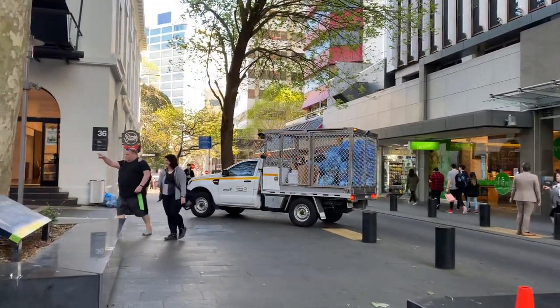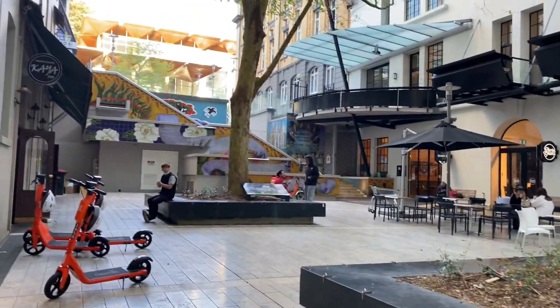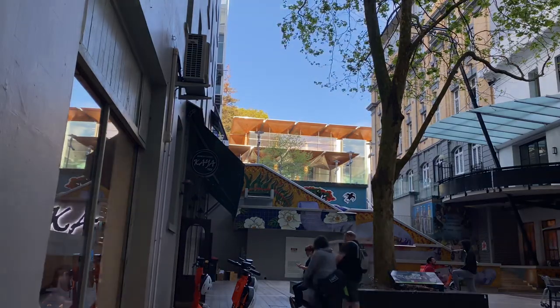When you get to this point you can turn left and you'll see the art gallery up there. In some countries it's known as an art museum, but in New Zealand we call it the art gallery.